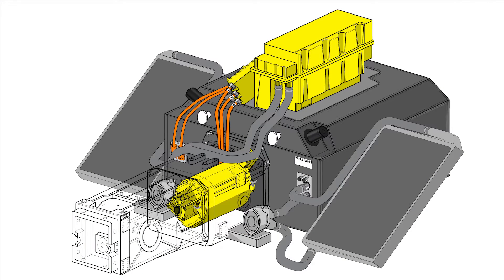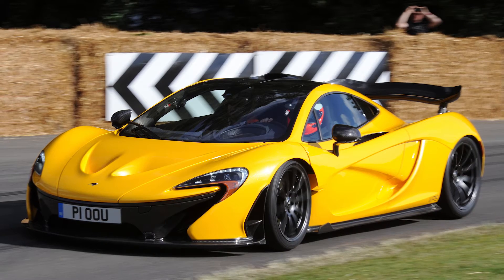Currently all of the cars run exactly the same powertrain: the Williams Advanced Engineering battery, and then the McLaren Applied Technologies e-motor and the power control unit. The e-motor and the power control unit are exactly the same as those used in McLaren's P1 road car.